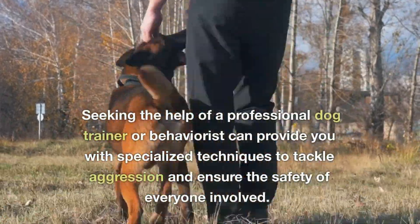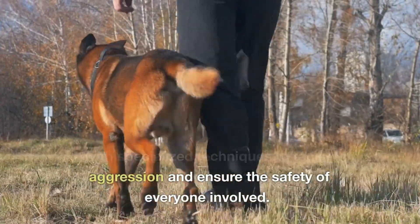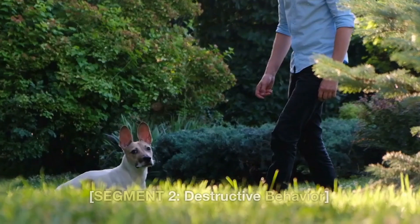Seeking the help of a professional dog trainer or behaviorist can provide you with specialized techniques to tackle aggression and ensure the safety of everyone involved.